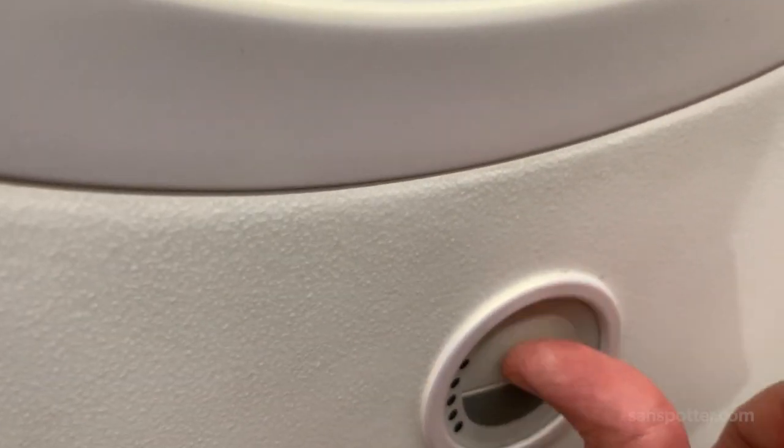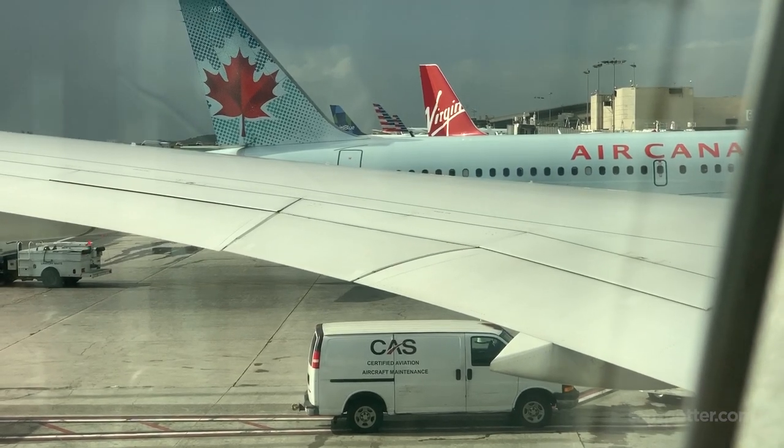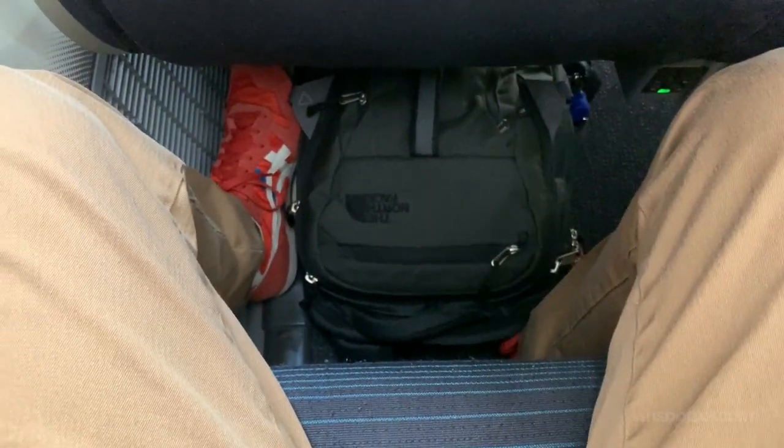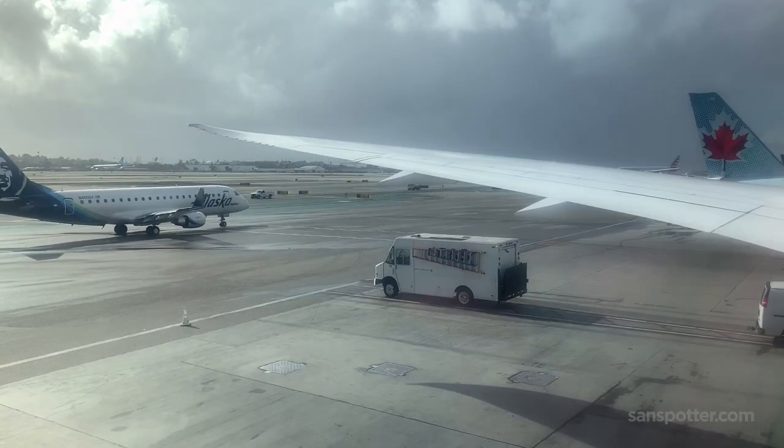I'm a really huge fan of the 787 and all the technology that comes with it, but I nearly had a panic attack when I sat down and realized that my window might have been stuck in the dark position. I eventually got it sorted — user error, by the way — and it didn't take me very long to get settled in and feel quite thankful that this was nothing like Air Canada Rouge. And that's a good thing.